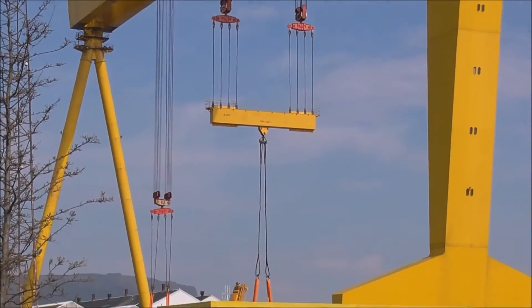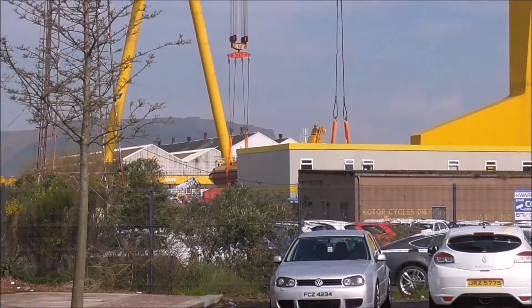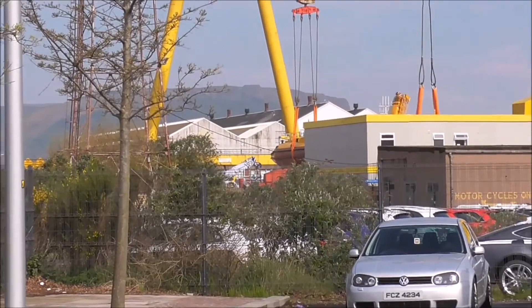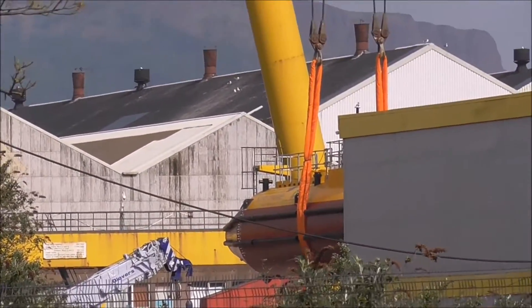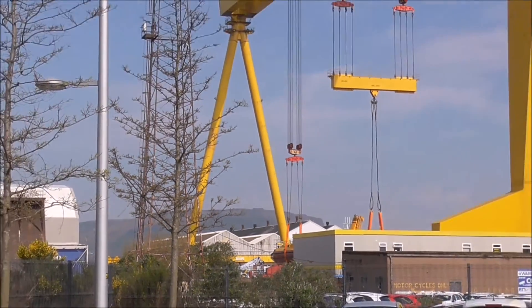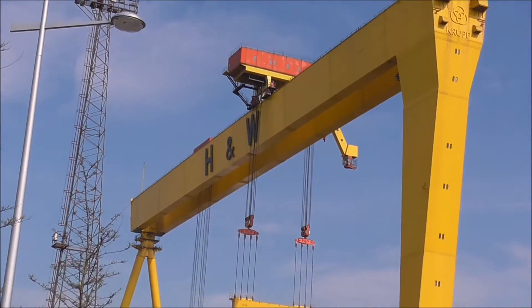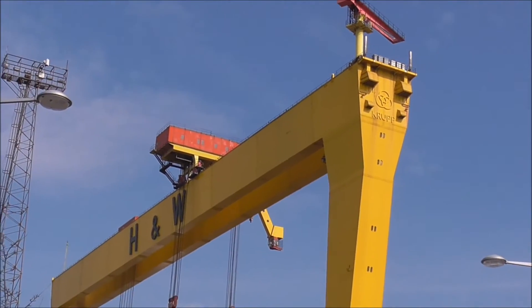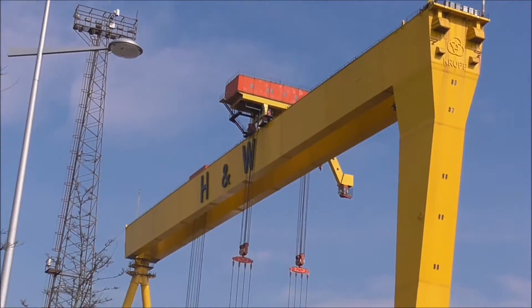These are attached onto this turbine just down in below here. You can just see the end of it, and I've been videoing it. These cranes can handle some amount of weight. Both Samson and Goliath are on further up and they are still working.